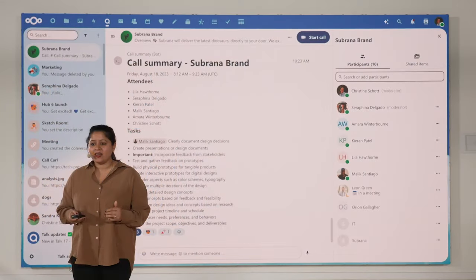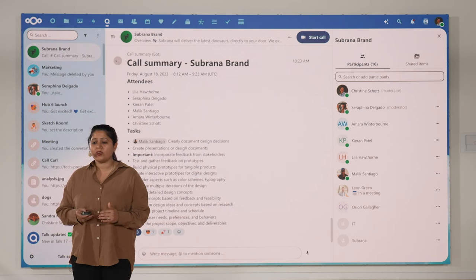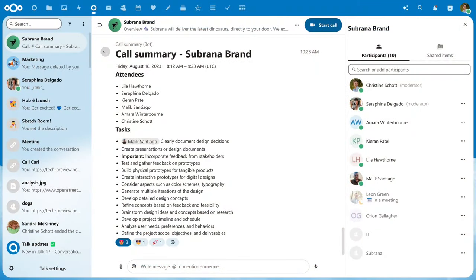After the meeting is done, you will get a call summary. The call summary shows who attended the call and how long the call lasted. It will also show all the to-do items that were noted down during the meeting — a straightforward way to review what was discussed and what needs to be done next.